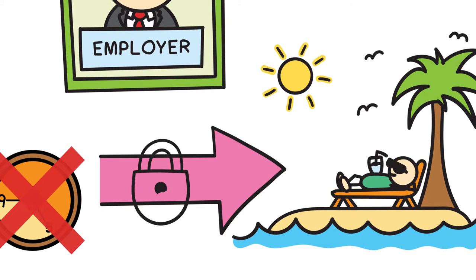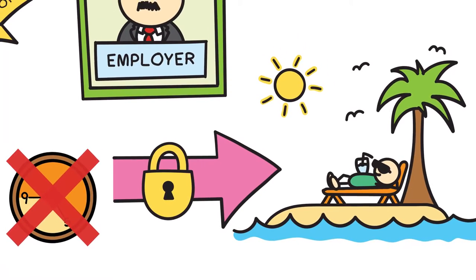There are some restrictions on when and how you can access your super. Generally, you need to wait until retirement or until you're 65.